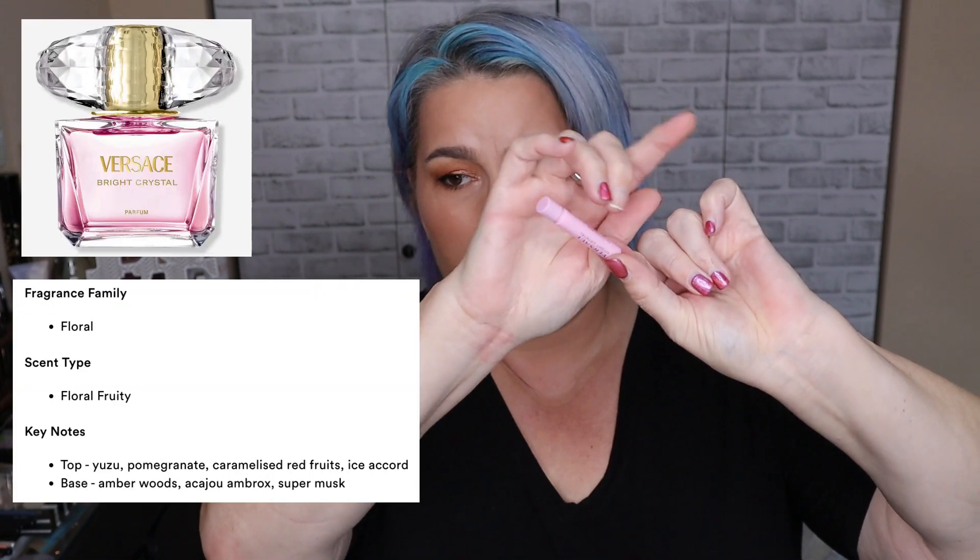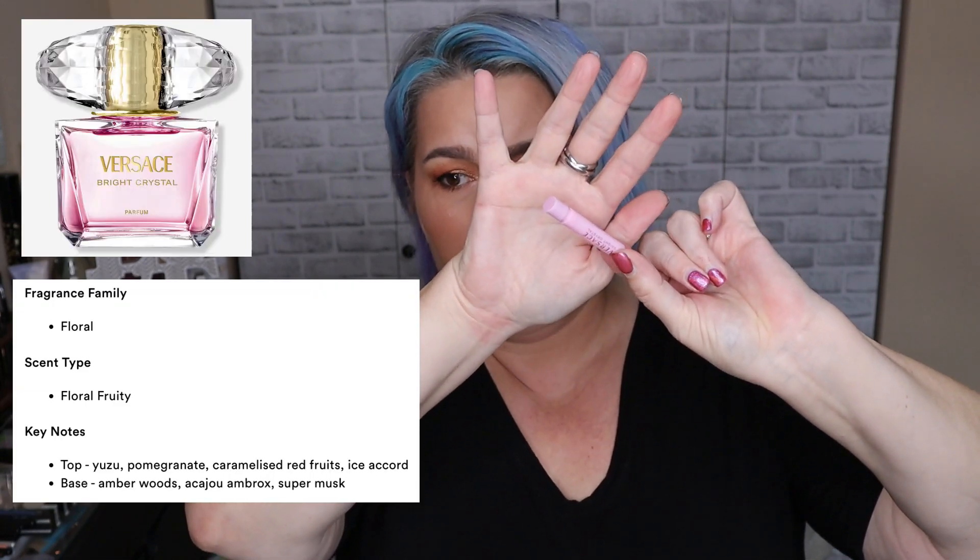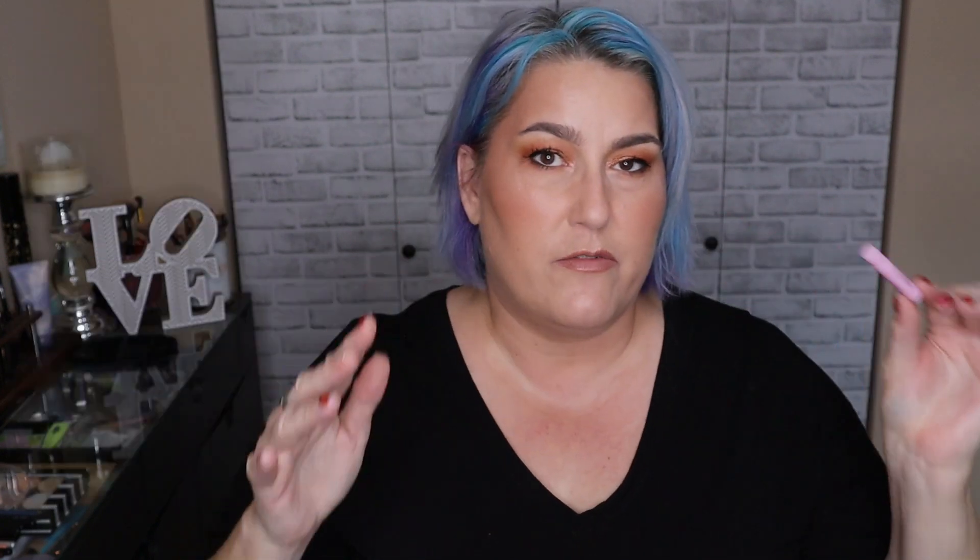I also have this little Versace Bright Crystal that was emptied in my turn and burn. This is just not a fragrance that I love — it smells so much of floral. I know it's a favorite for a lot of people, it's just not for me. I'll put the scent notes on screen so you can see them.